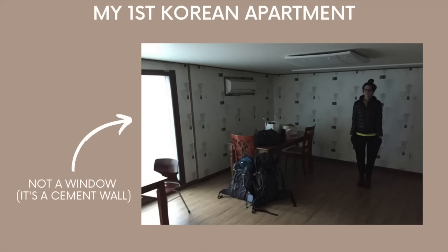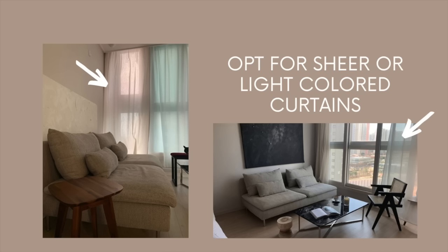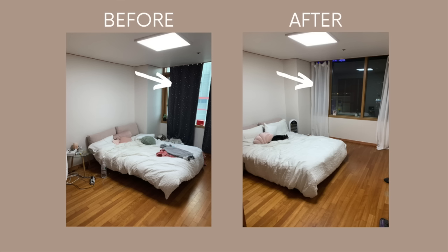Next is to optimize the lighting. If you've ever lived in a small space without windows, you'll know how truly claustrophobic it can feel. If you've got natural lighting, use it. Keep your windows open when you can, but if you don't have good natural lighting, there are other ways to optimize the lighting as well.